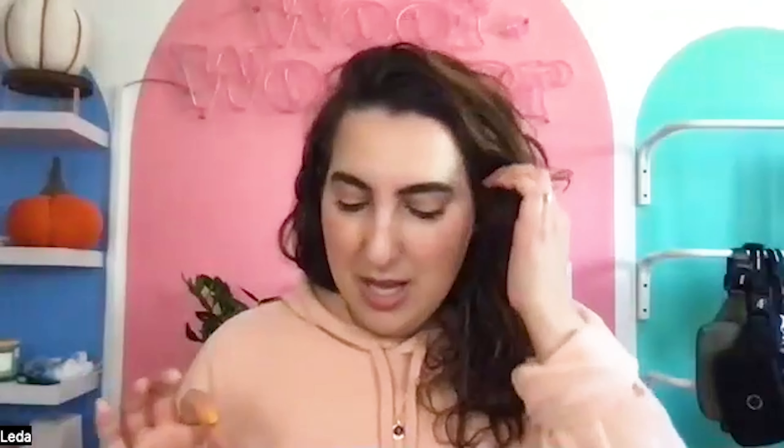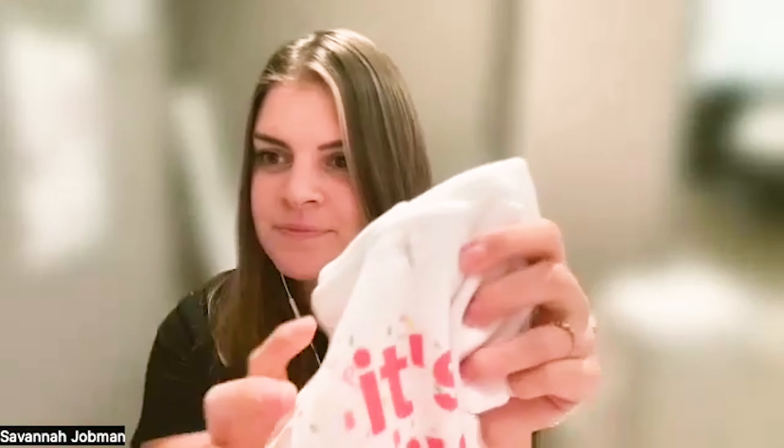And lastly, what is your favorite product of ours? Oh my gosh, this is really tough because I love the bandanas — you already know that. I have some in my lap now, like my Halloween ones. I have the 'Big Boo Energy' one with the ghosts. Just the bandanas, because they're so vibrant. The colors that are printed are shockingly just beautiful, and the quality is just unmatched.